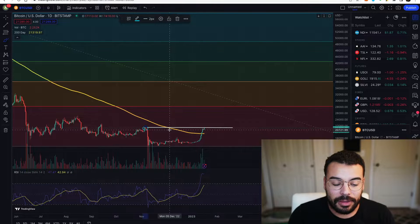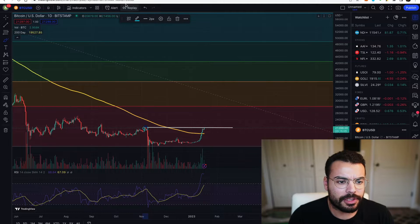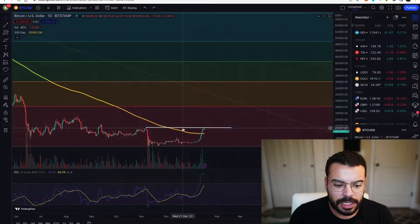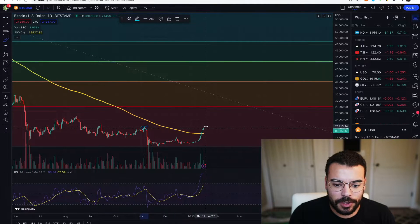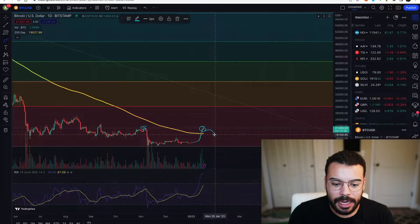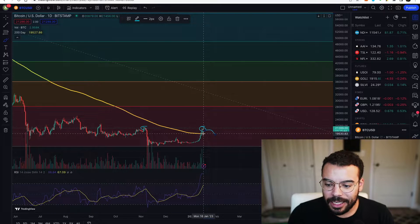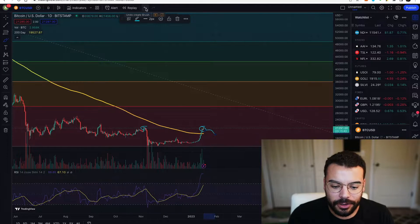If we can get above this pre-FTX fallout high, then things look a lot more bullish in my opinion. The other point is that I've seen a lot of people calling for a potential double top here as well. While it doesn't look like a textbook double top, it technically still could be. When we see a double top pattern, that predicts a move to the downside — we'd probably be looking at somewhere between 18 and 19K as the downside target in the short term.